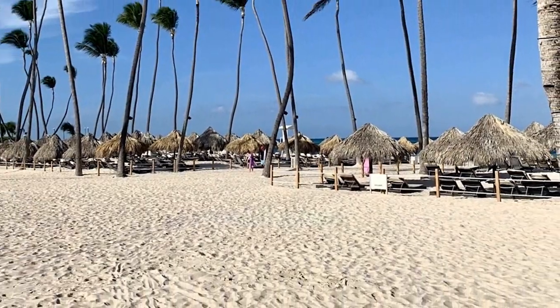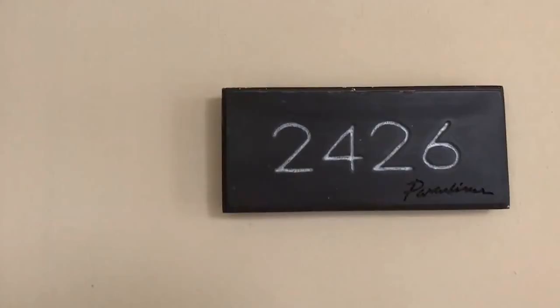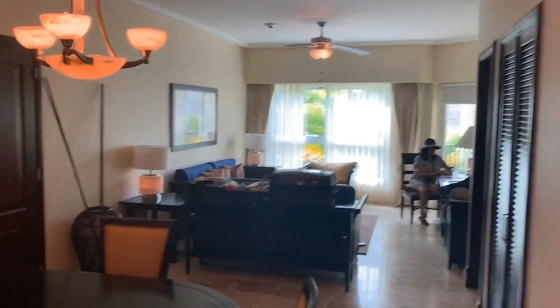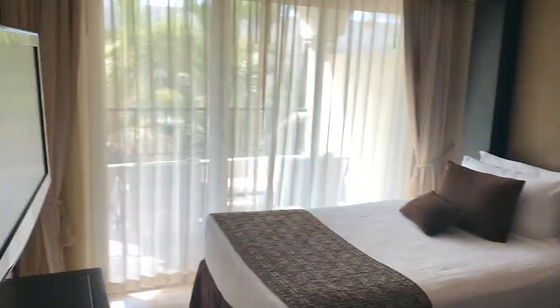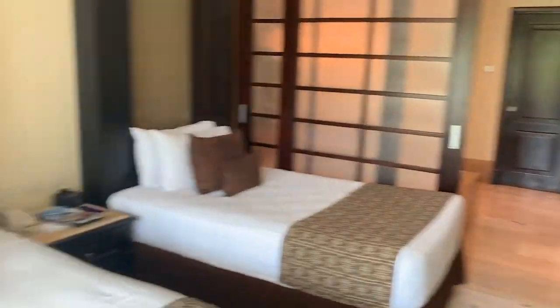Number one: Paradisus Palma Real. This is a luxurious five-star hotel located on Bavaro Beach in Punta Cana. It has impressive tropical architecture and offers a high quality lodging experience in its rooms and suites. The rooms and suites are spacious and elegant with all the comforts that can be expected from a hotel of its category.